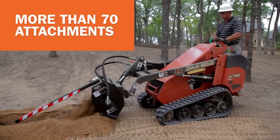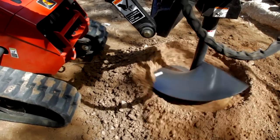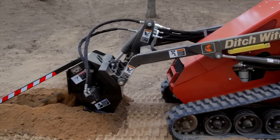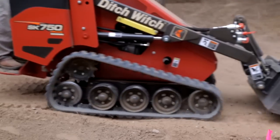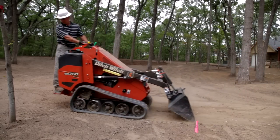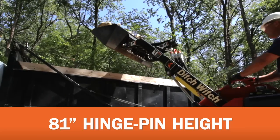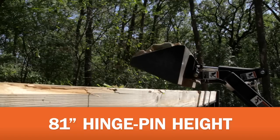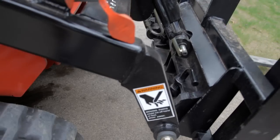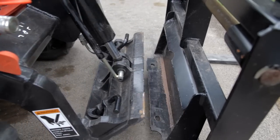And since the SK750 and SK755 accept more than 70 attachments, you'll be more productive in more ways than ever — utility, landscaping, plumbing, and a wide variety of other tasks. Need an attachment that follows the contour of the ground, like a bucket or carry-all leveler? Our float section on the lift arm valve provides unbeatable performance. Need to load a truck or trailer? Our 81-inch hinge pin height lets you load right over that 6-foot sideboard. And our quick disconnect fittings let you change attachments easily, so you're ready to tackle the next task in less time than ever.